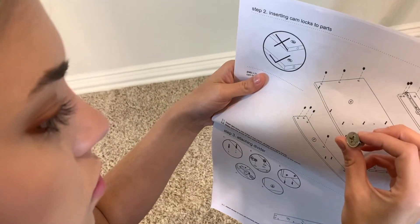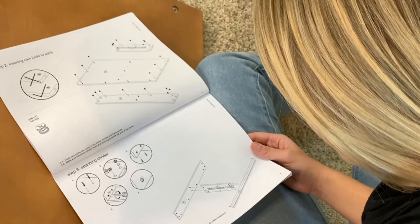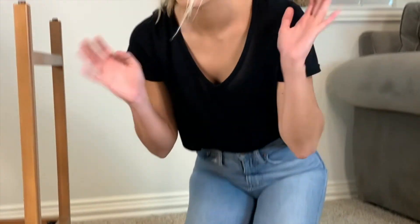Paper instructions stand out to me. If that's the only thing that you're offering your customer on how to put it together, it's a slap in the face. It means I don't care about my customer. It's very difficult to read paper instructions and then translate that spatially into what you're supposed to do.